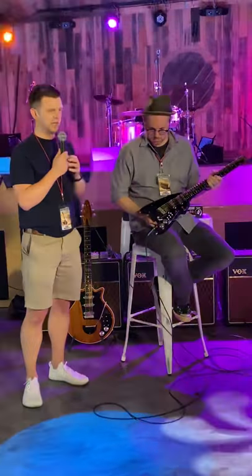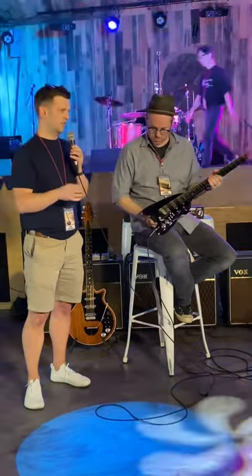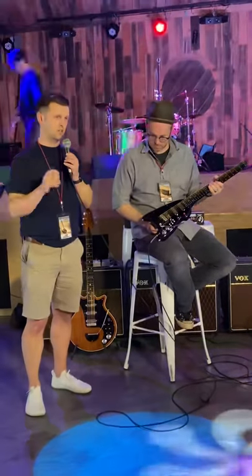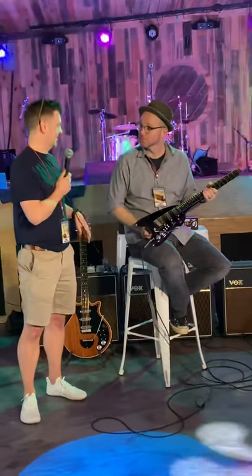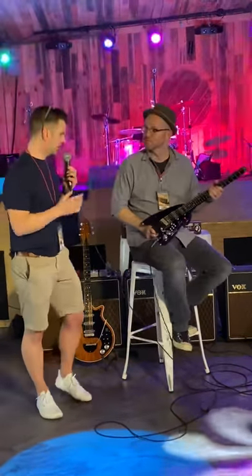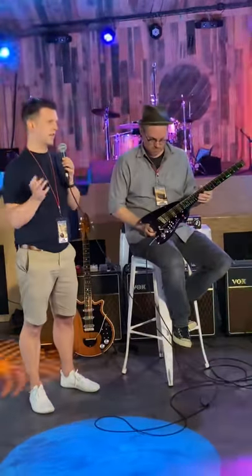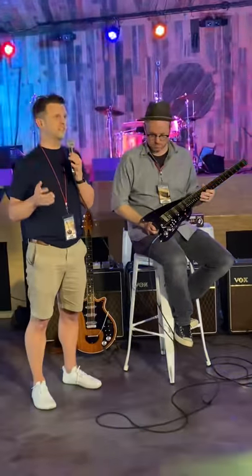Martin is actually — if anyone has heard him play — possibly one of the most similar style and sounding Red Special players to Brian himself. So Martin had this idea that he wanted to travel; he travels around a lot, and he has a Guyton Red Special, and he thought it would be nice to have something that was easier to transport.